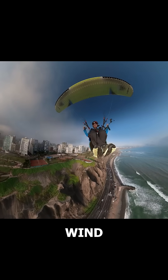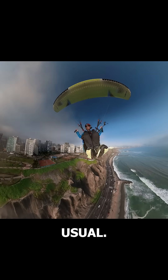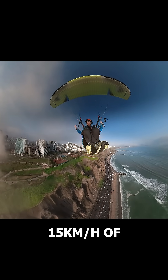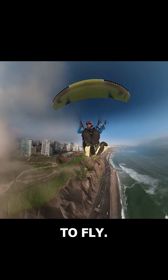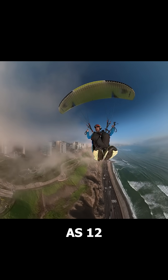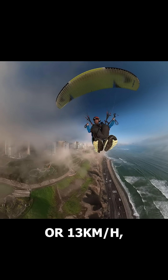This can allow us to fly in lower wind conditions than usual. For instance, here we typically need at least 15 km per hour of wind to fly. But with fog, we could fly with winds as low as 12 or 13 km per hour.